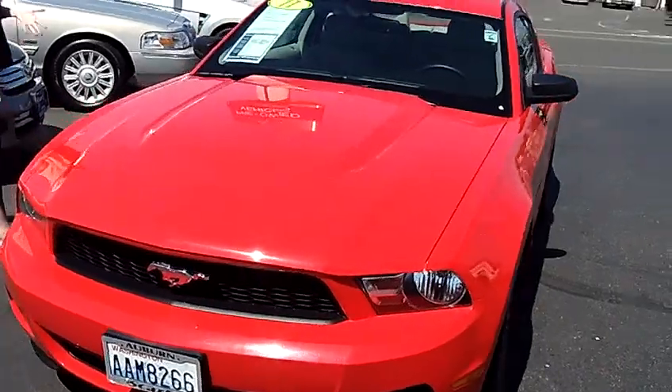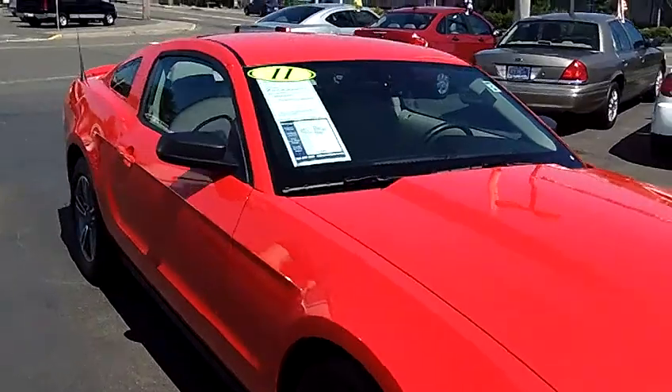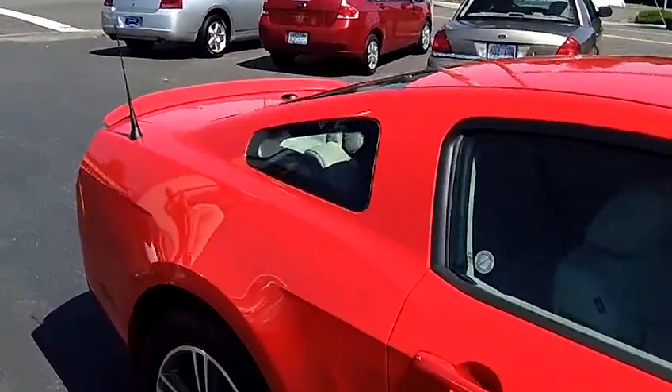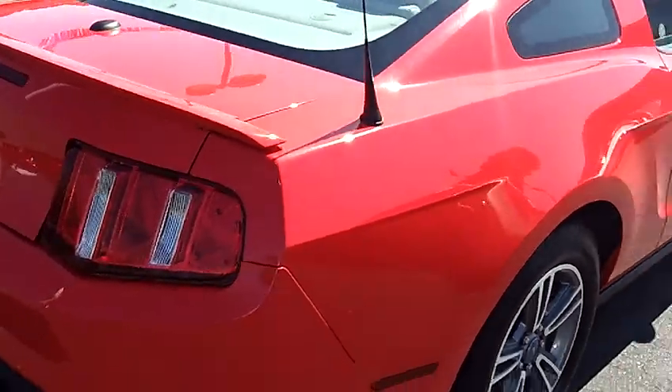Folks, clearly this car is a beauty. The exterior is just amazing — cherry red. I mean, this car gets noticed, folks. Great tread on the tires, dual exhaust in the rear.